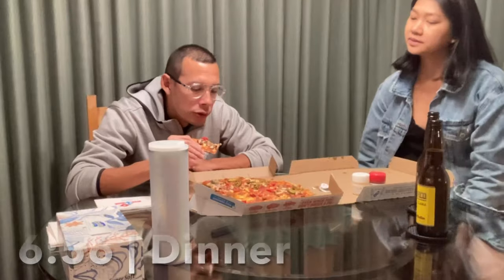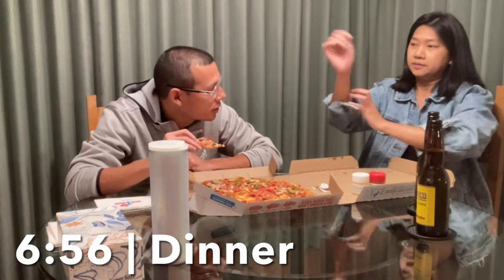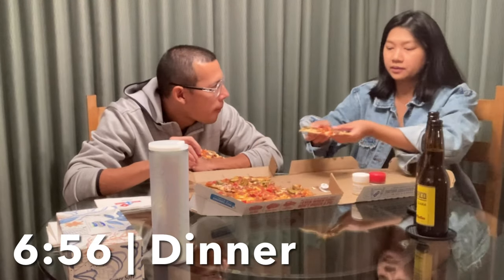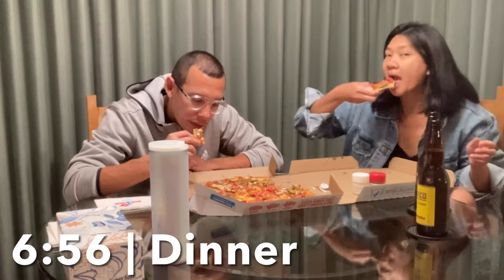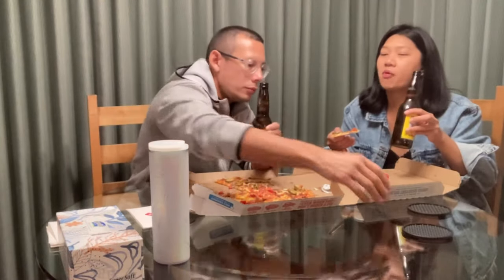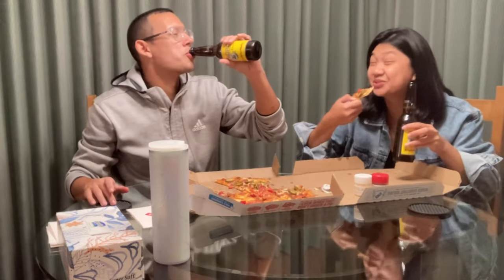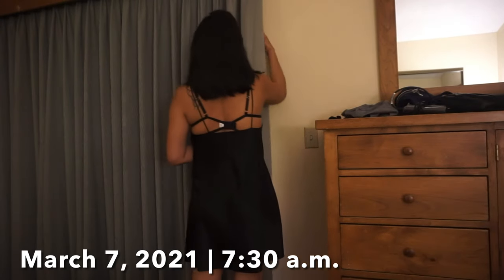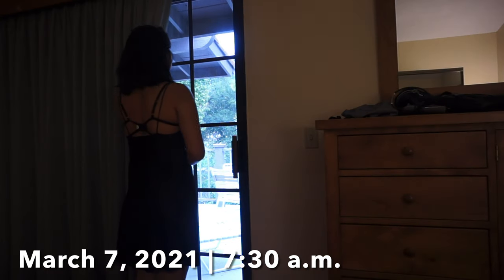Let's prepare the table — excited for the pizza! Pizza night. I like the thin crust, but this is the thick crust. I hope I do. Yeah, it's not bad. It's really good!